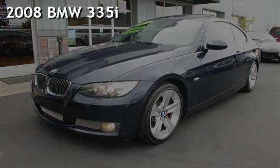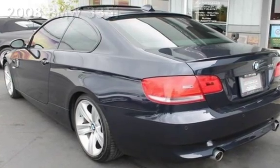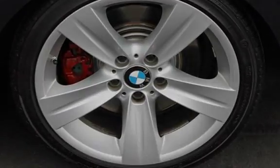Presenting a pre-owned 2008 BMW 335i. This two-door convertible has a six-cylinder, three-liter i6 engine, with rear-wheel drive and an automatic transmission.